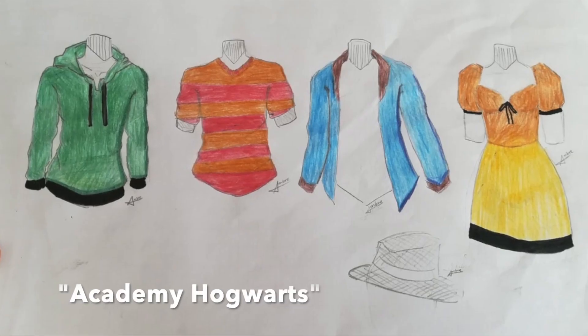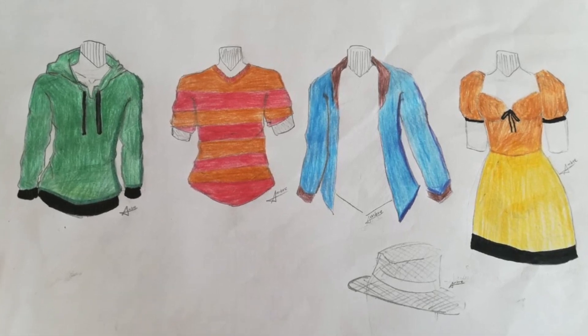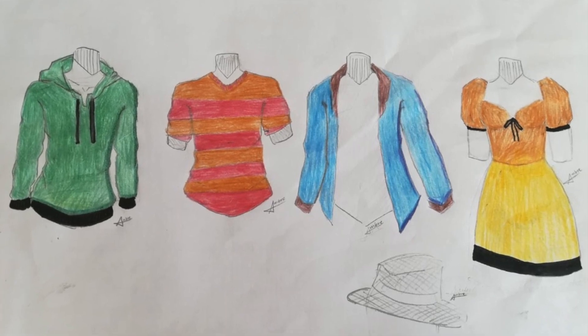The third collection is called Academy Hogwarts. The theme of this collection is very creative. My favorite piece in this collection is the jacket because I really like the shade of blue.